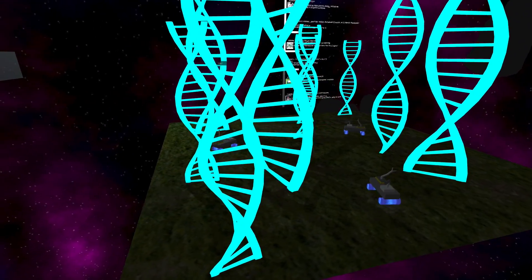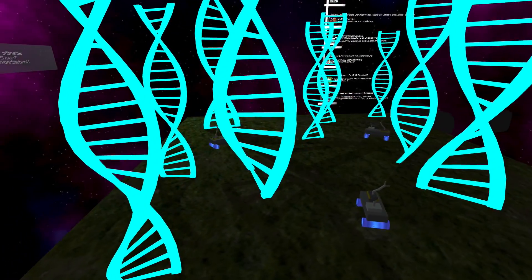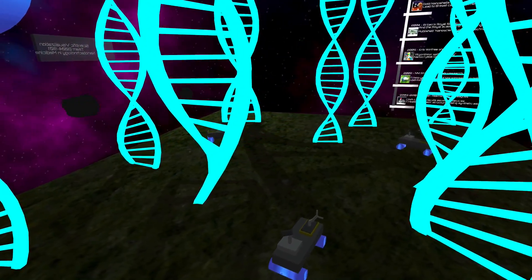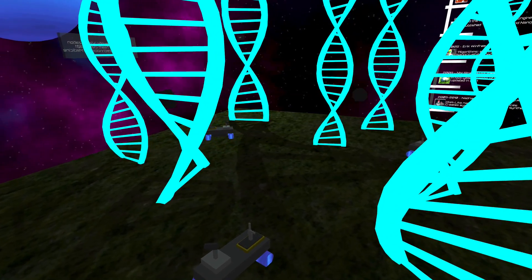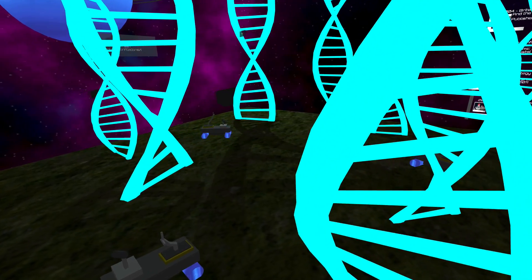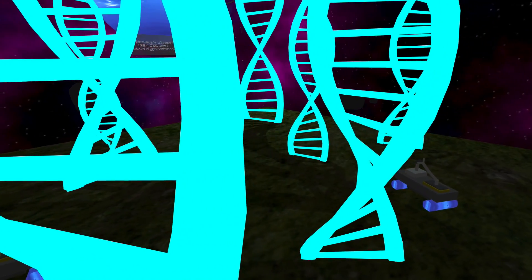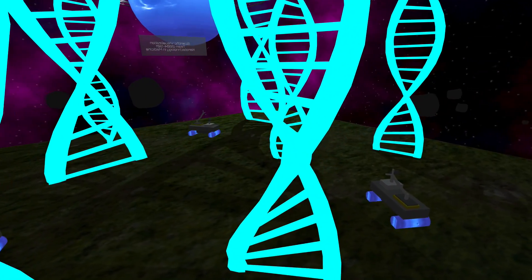DNA combines with nanotechnology to offer us an enormous range of benefits. If you think about the structure of DNA, it consists of a double-stranded molecule. This molecule can unzip to form somewhat of a branched molecule, and these branches can also be woven into structures that can self-assemble.